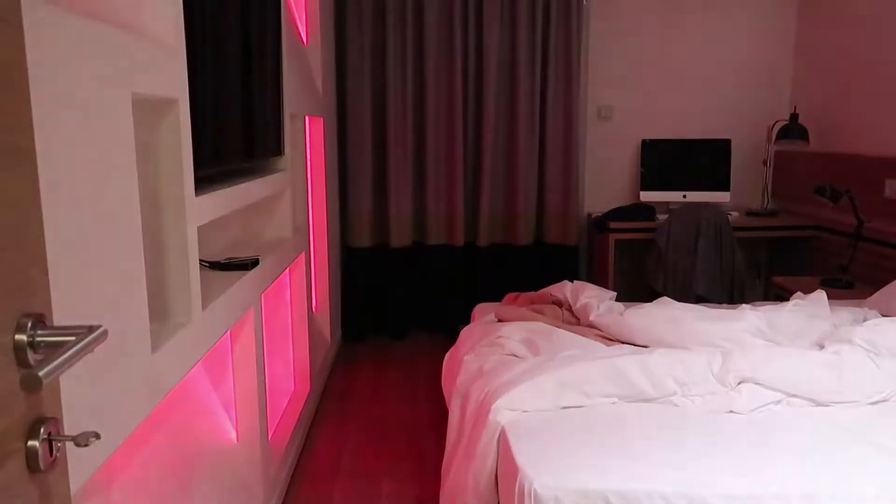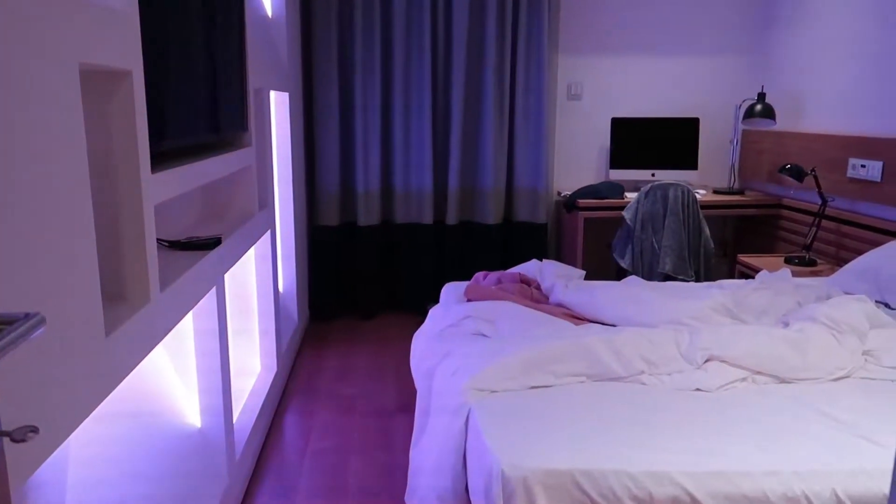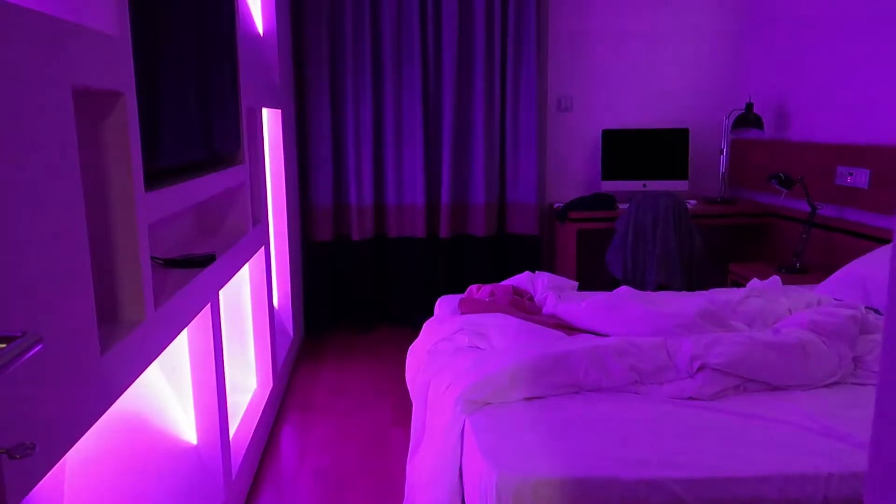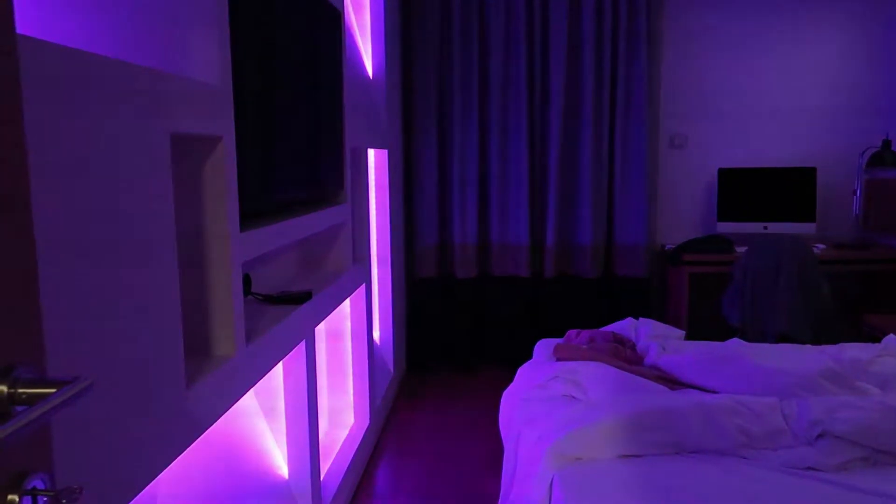Now the main bedroom — I'm not really using this bedroom myself, but let me turn on the lights. It is really, really fancy. Look at this — let me just turn on the normal lights. There we go.